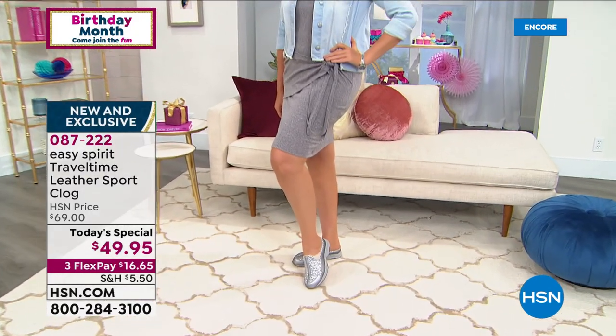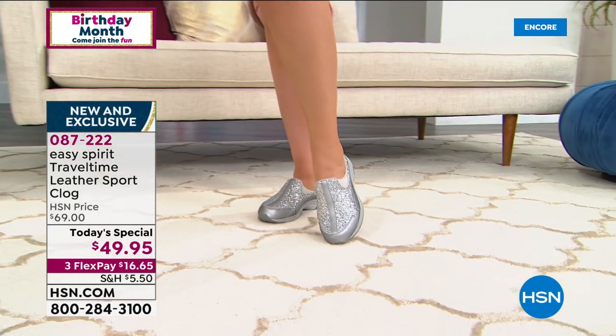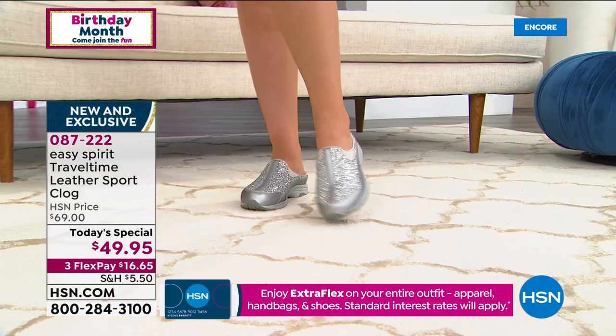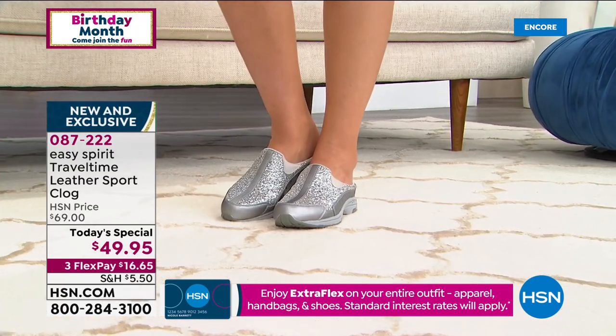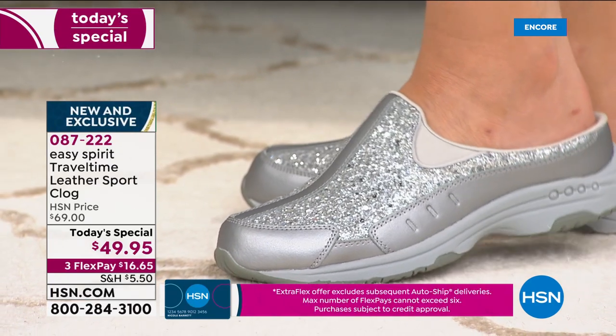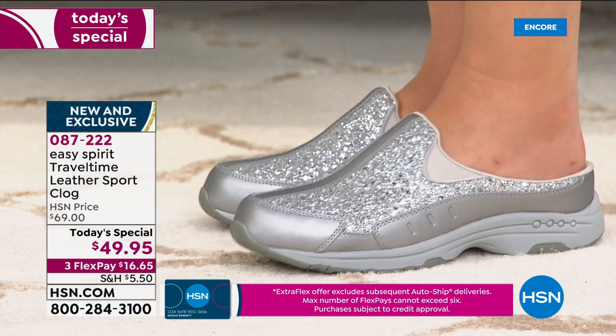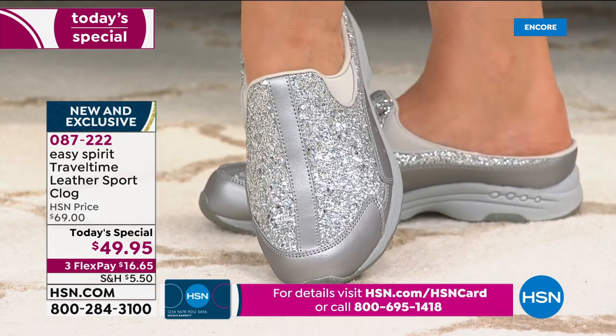Your foot stays very comfortable and stays in its proper place — that's so important for your general overall health to make sure your body stays aligned. You're not clenching those toes to keep your shoes on, but you get the fun of having that open back. That's what makes the Travel Time so special. It looks phenomenal dressed up a little bit, but you could also wear it with your jean shorts — it'll go anywhere with you. In fact, so many of the Travel Time Easy Spirit silhouettes have gone on to become customer picks on hsn.com.